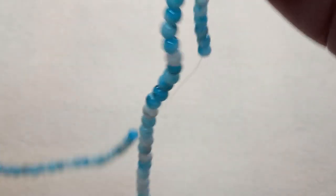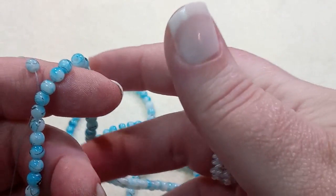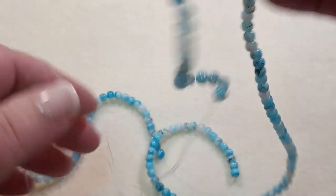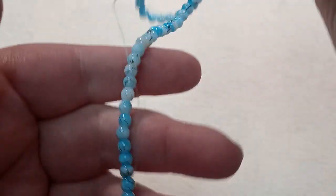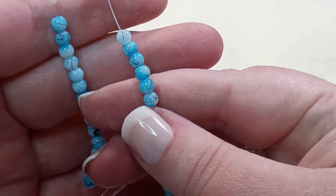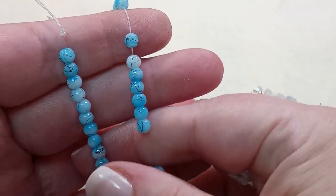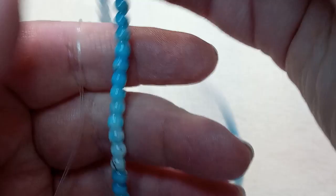This is a 30-inch strand of 4mm round drawbench sky blue glass beads, approximately 200 beads. I don't think I knew they made this long a strand of beads. They've got this little drawbench pattern — I guess it's called that because they kind of look like they've been drawn on. That's so cool. And that's such a nice size for, you know, a spacer bead or something in a project.